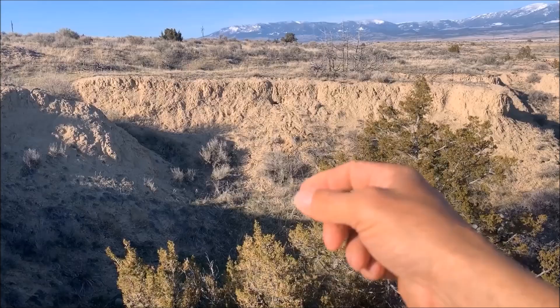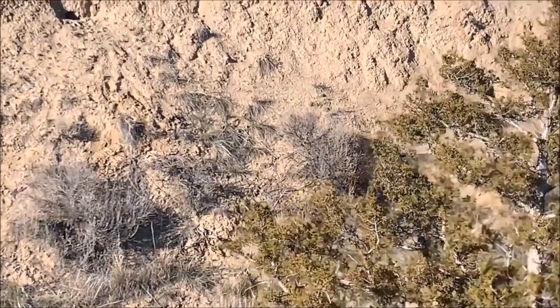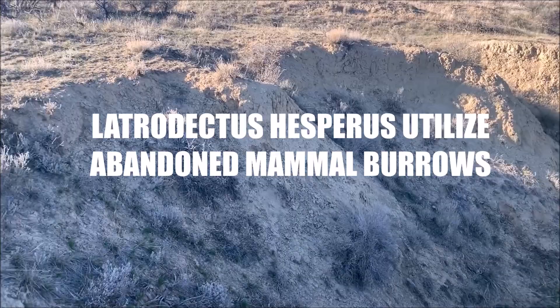You've got some holes over here. Looks like an old burrow there and one here. There's one, there's another one there. So we'll go have a look in those holes — that looks like Latrodectus habitat to me.